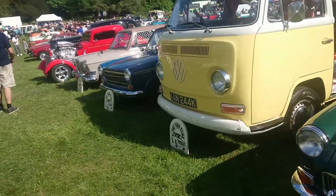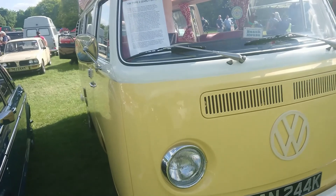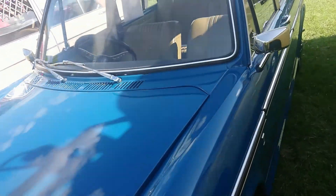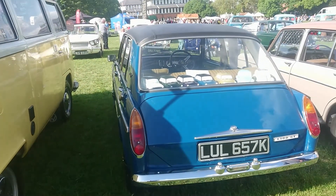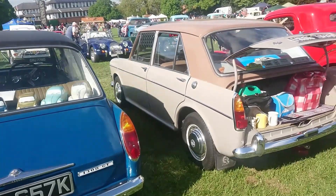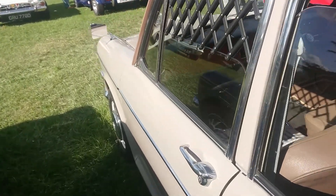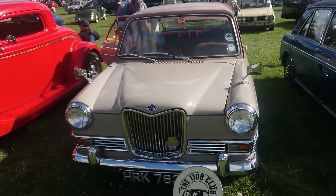Bay window Volkswagen - this one is 1971-72. Austin 1300 GT - I really hope to drive one of these at some point because I have been given the chance. There's one at the Great British Car Journey. Riley Kestrel, 1966 - this is the 1100cc version. There's another little friend in there! One of these days maybe I'll bring my own little friend to a show or something.